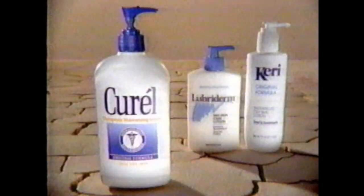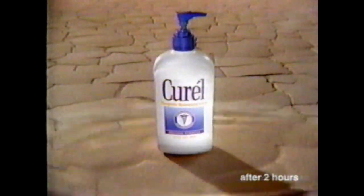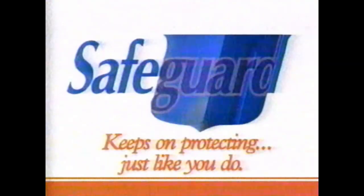OB, worry-free. If your skin feels as dry as a desert, Curel Lotion can heal it better. Curel moisturizes better than Lubriderm and Keri, increasing your skin's moisture level 184%. You can see the cure in Curel. Your kids keep getting into germs, but Safeguard antibacterial soap helps keep them protected, even hours after washing. Keep fighting some of the toughest germs around like no regular soap can. Safeguard keeps on protecting, just like you do.